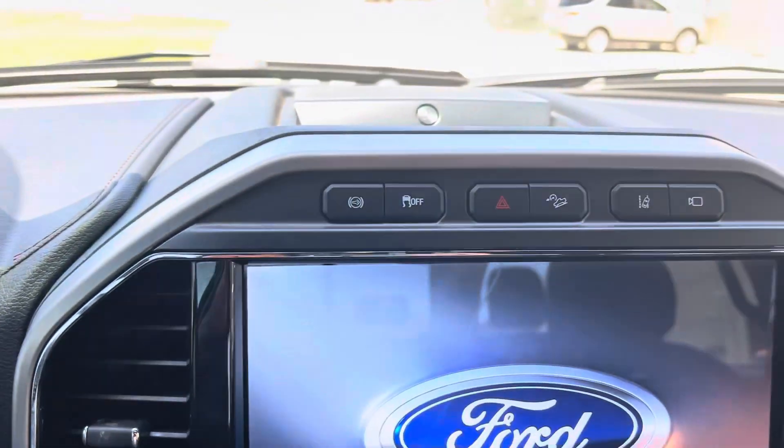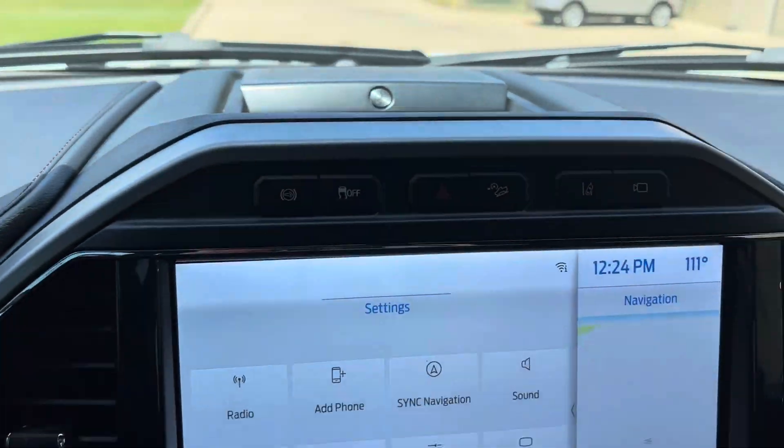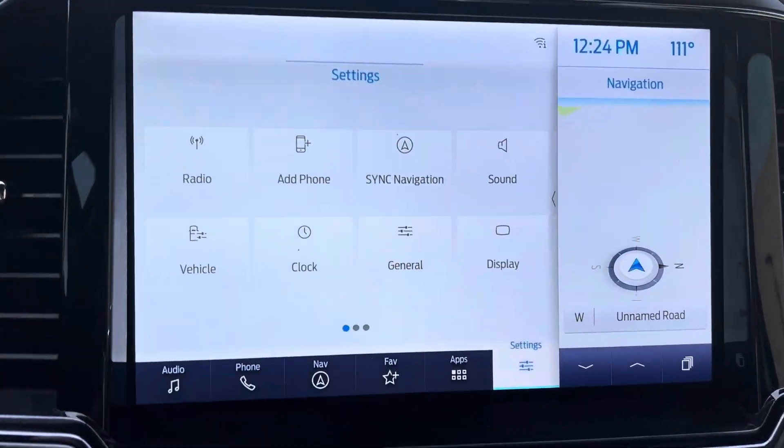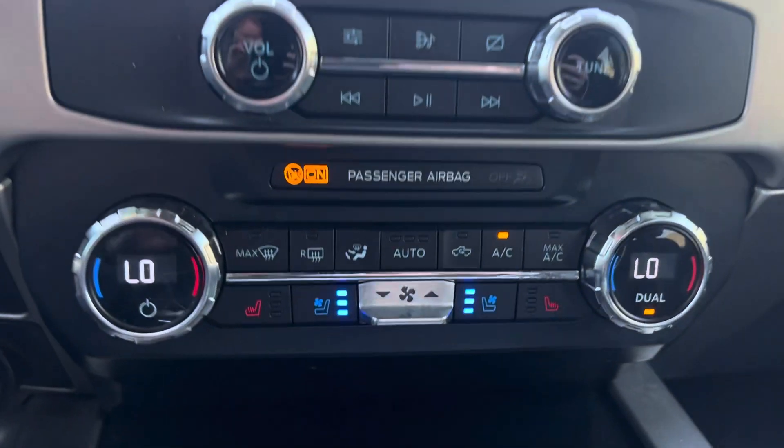This is the Platinum, which is going to be the highest trim level. Like you see, it's got the B&O surround sound, navigation, and heated and cooled seats.